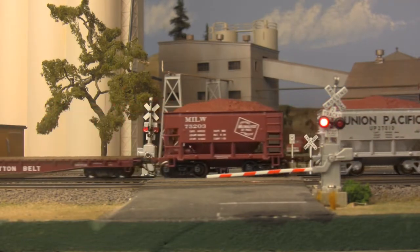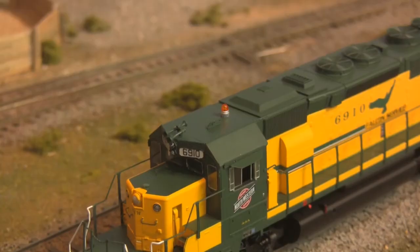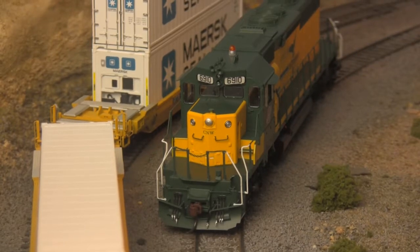Built with all-wheel electrical pickup, precision gearing, flashing beacon lights where applicable, wire handrails, and digital sound.